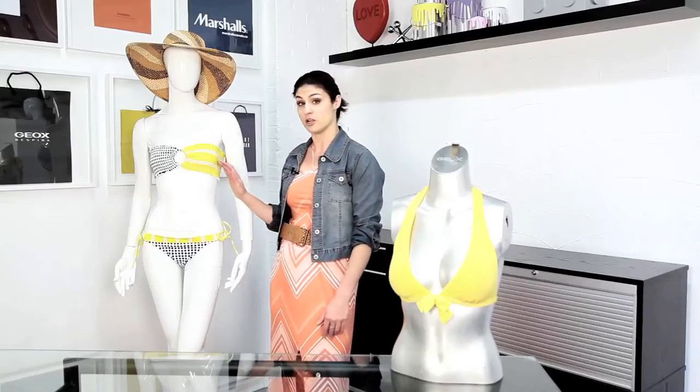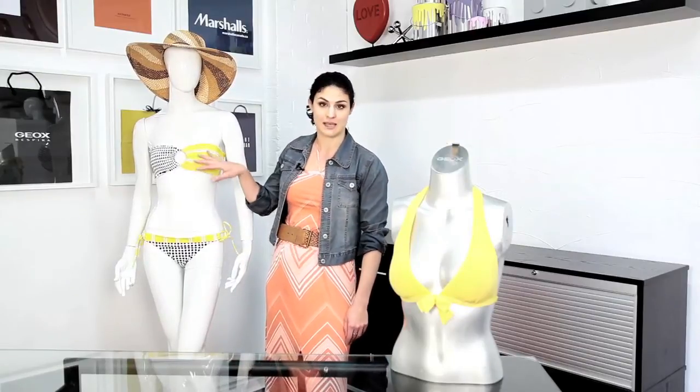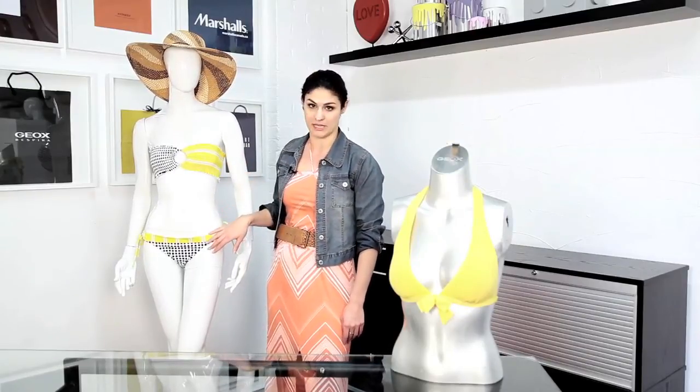Another option for women that are small on top and bigger on the bottom is to pair this with a great solid color — for example, pairing this with a great black bikini bottom would be a great option to help hide or distract from the bottom half.